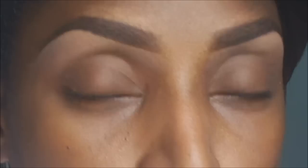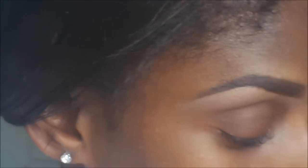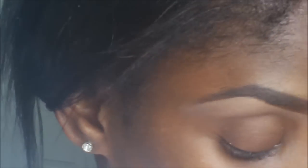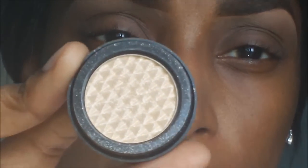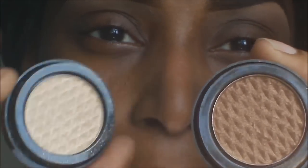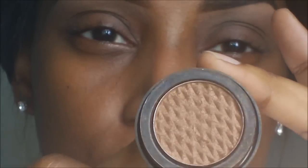Like at the end of last year, I picked up two Iman eyeshadows that I really, really enjoy. I use them pretty much every day for work. One is called White Gold and this one is called Tiger Eye. I really, really love Tiger Eye. Good stuff.